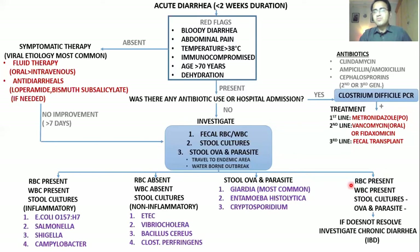Sometimes culture reports are not back and the patient's situation is bad — severely dehydrated, severe systemic symptoms, dysentery, bloody diarrhea, and immunocompromised. In such patients, you can give empiric antibiotic therapy with ciprofloxacin and metronidazole until culture reports come back and you can start specific therapy. But most of the time, patients do not need antibiotics and get better with simple fluid therapy.